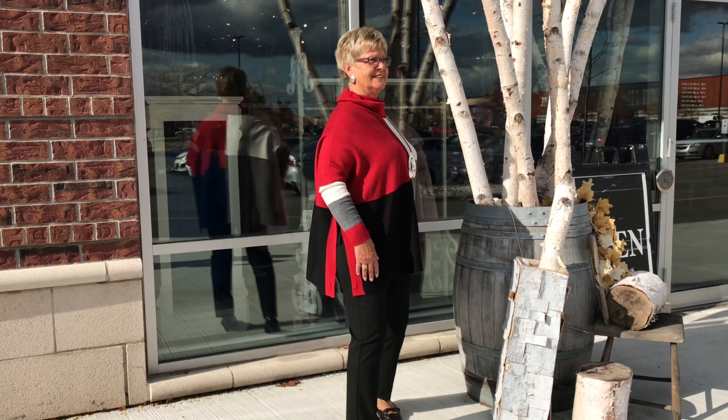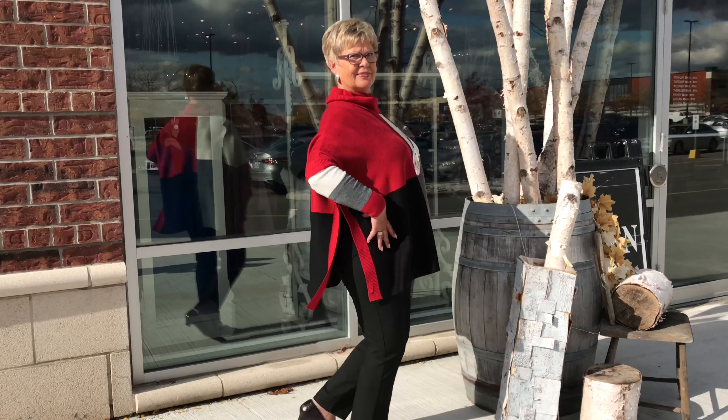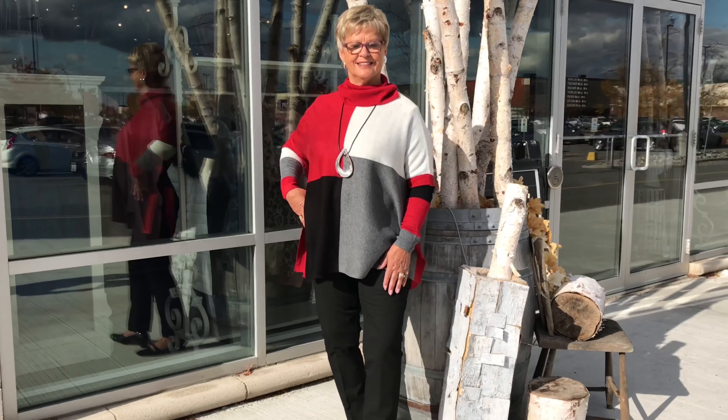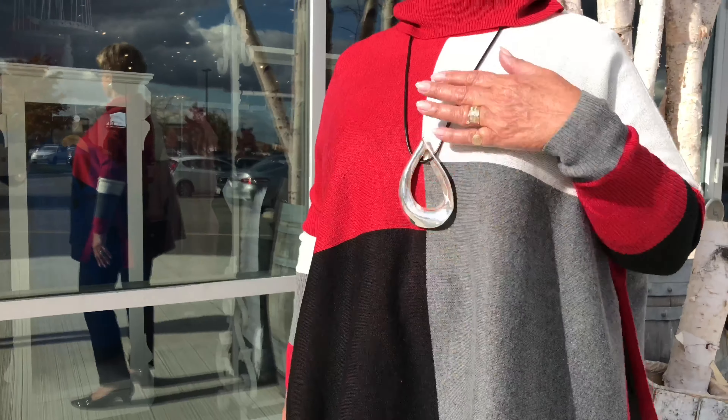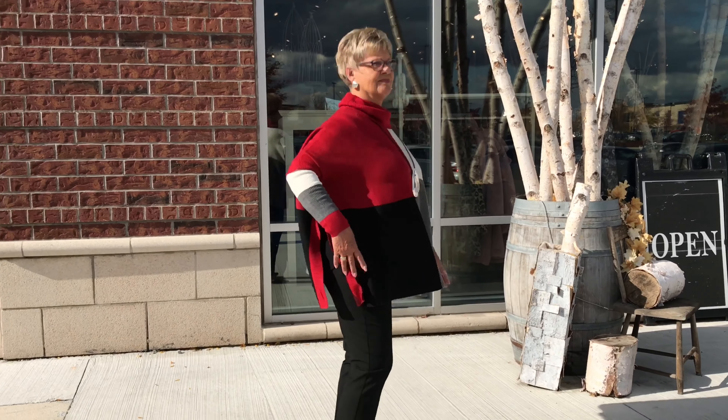This is a Charlie B — the color block sweater. A one-size item. We have a new model, Adriana — thank you so much for modeling. She was in the store attending one of our events and fundraisers, and we asked her to come model. She loves this top. We have it in a pink coloration as well. I asked what color she'd like to wear — of course, the revved-up red.